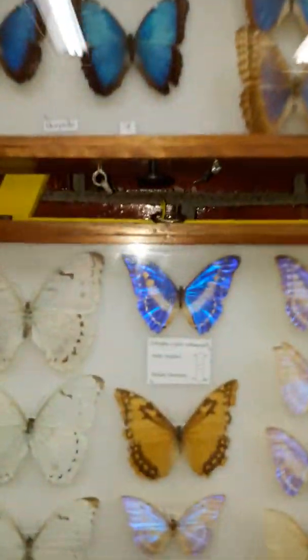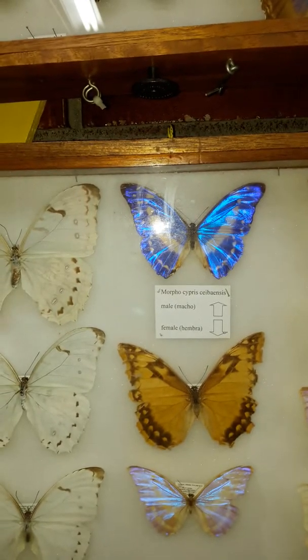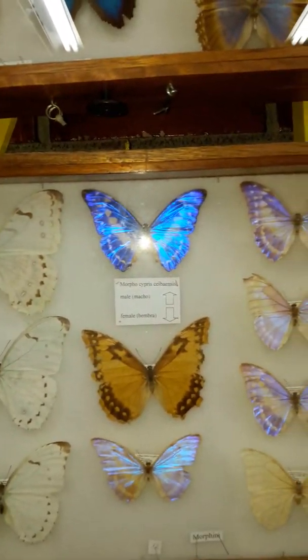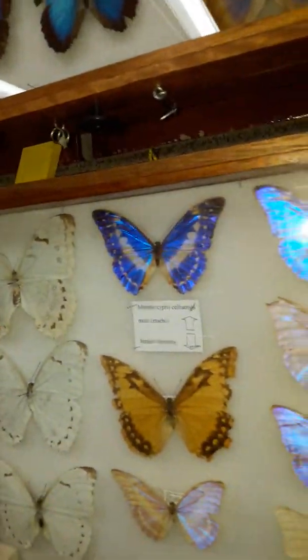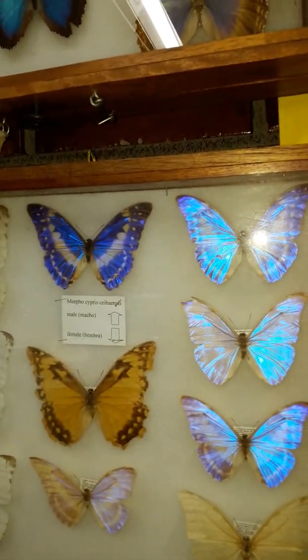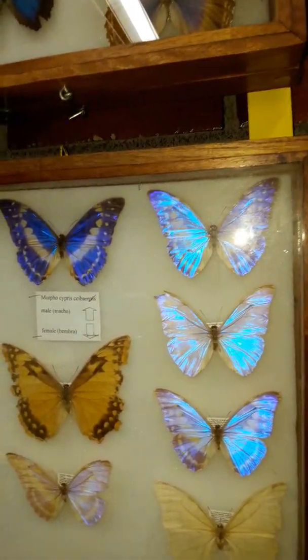These are some of the prettiest butterflies in the world. The one that shines very much is called Morphocypris sabaensis, named for the city of La Saba. It changes color depending on the angle of the butterfly. The orange one is the female, and the blue ones are the males.